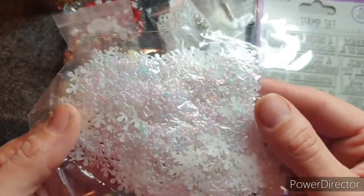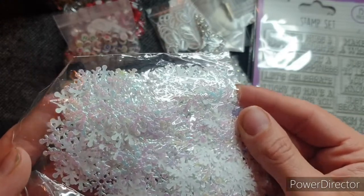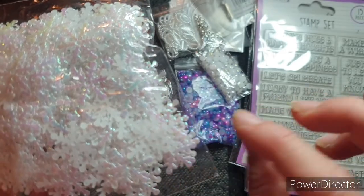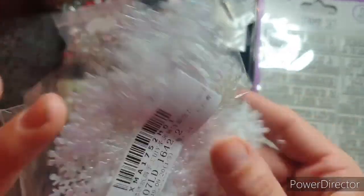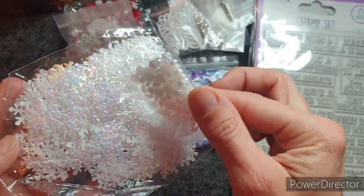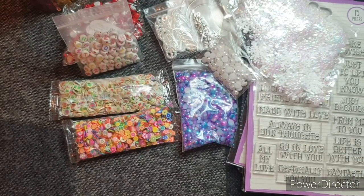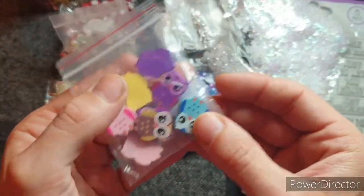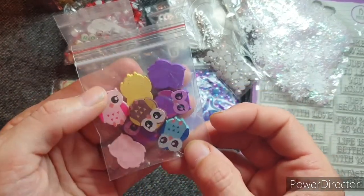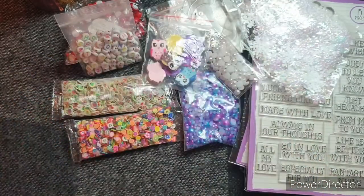Then I grabbed some snowflakes — I thought they were quite pretty. I've got something similar, but these kind of look a bit iridescent. They'd work quite nicely with those pearls, probably. And then I saw these owls — I am happy with these. These are the size I thought they were going to be, and how cute are they? So I've got a few little owls to use on various things.